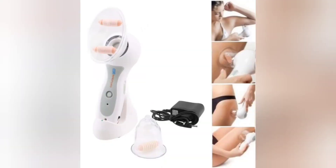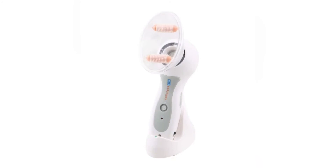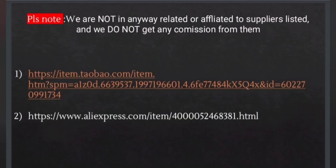For example: arms, abdomen, back, buttocks, etc. Here are the links.